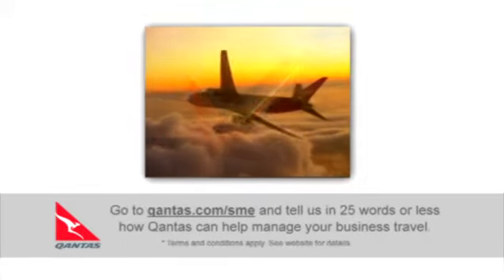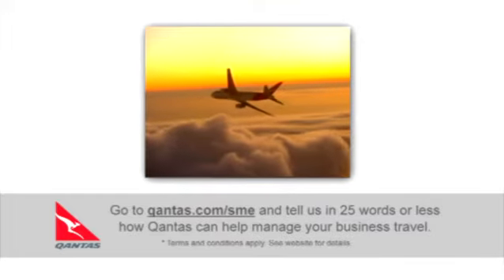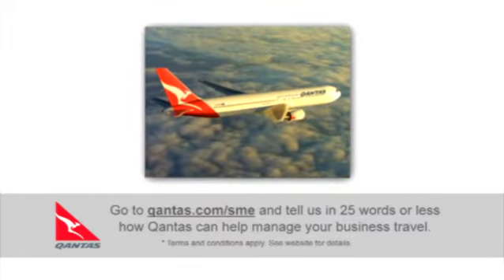How do you enter? Go to Qantas.com/SME and tell us in 25 words or less how Qantas can help manage your business travel.